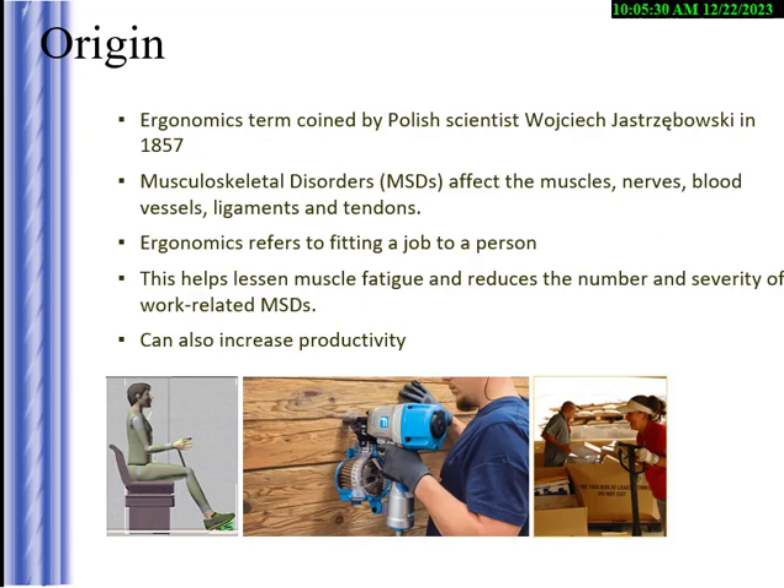He talked about how the muscles are affected by the work you're doing and how you sit and work in the area. If you're this worker with a big nail gun, it's a lot of weight, and your shoulder muscles, biceps, and elbows are going to take a lot of abuse over time. Everybody has a threshold where they'll eventually have problems — strains, sprains, and other issues.